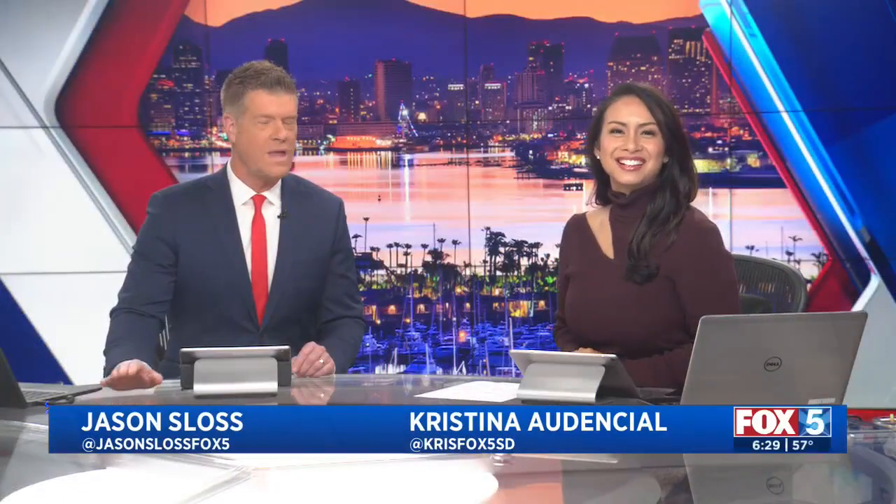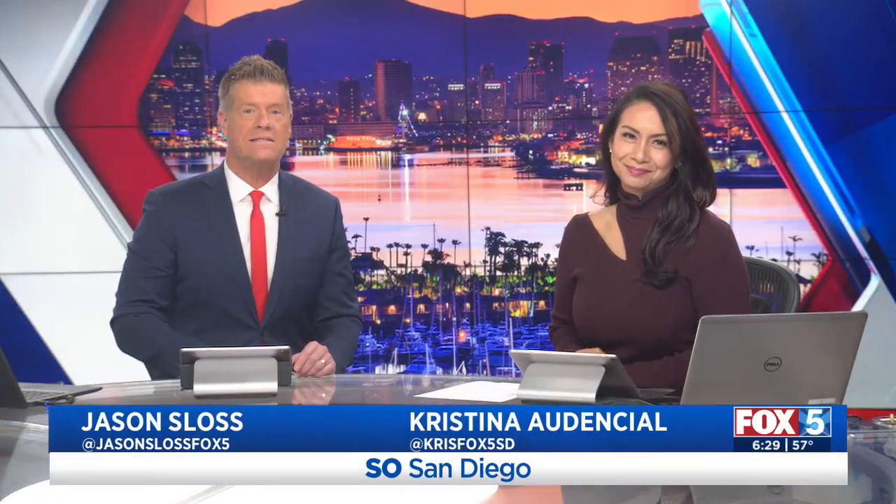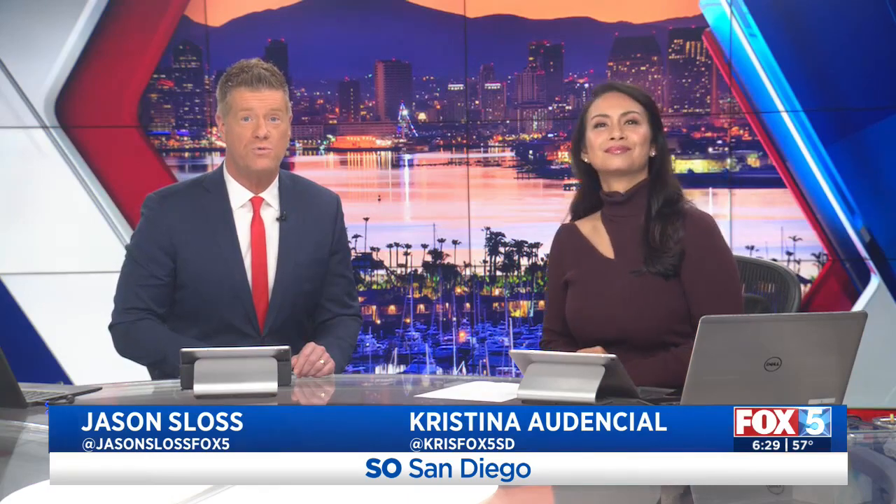A very good morning to you. I'm Christina at MCL, and I'm Jason Sloss. Happening today, the San Diego International Auto Show is rolling out the top rides for the public to enjoy. Fox 5 auto expert Nick Miles joins us live from the Convention Center with a preview of what fans can check out.